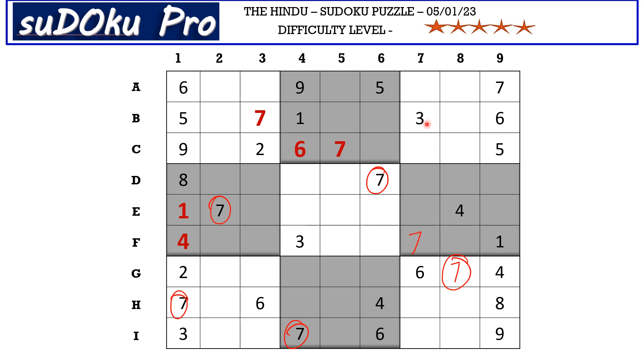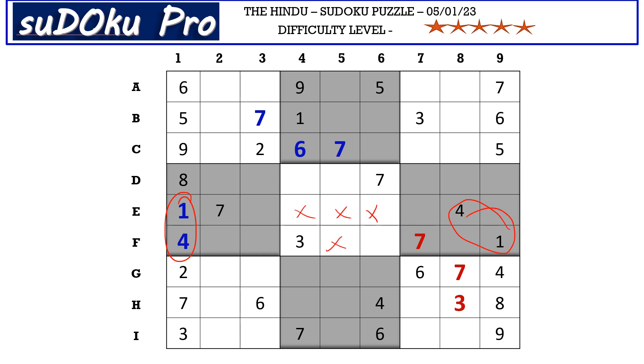There is a three in column seven and a three in the I row blocking those three cells, so three goes in H8. Now we have a one-four pair in block four and a one-four pair in block six blocking these two rows, so one and four must be only in these two cells. One is blocking from column four, so D4 takes four and D5 takes one.